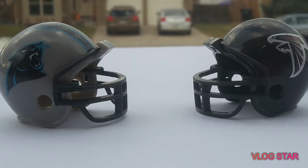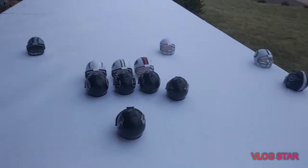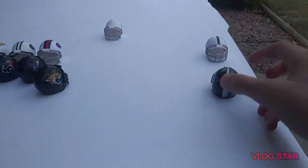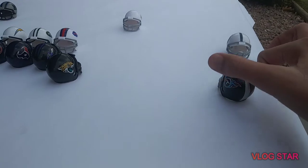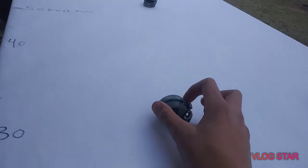Carolina Panthers taking on the Atlanta Falcons. The Falcons will start off with a pass play, sending out two wide receivers. The first one goes upfield and the Panthers are going to try to cover it.